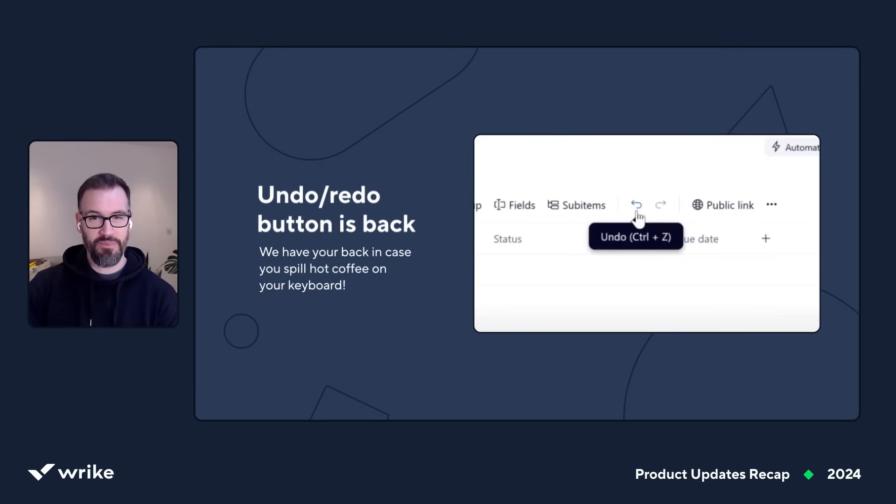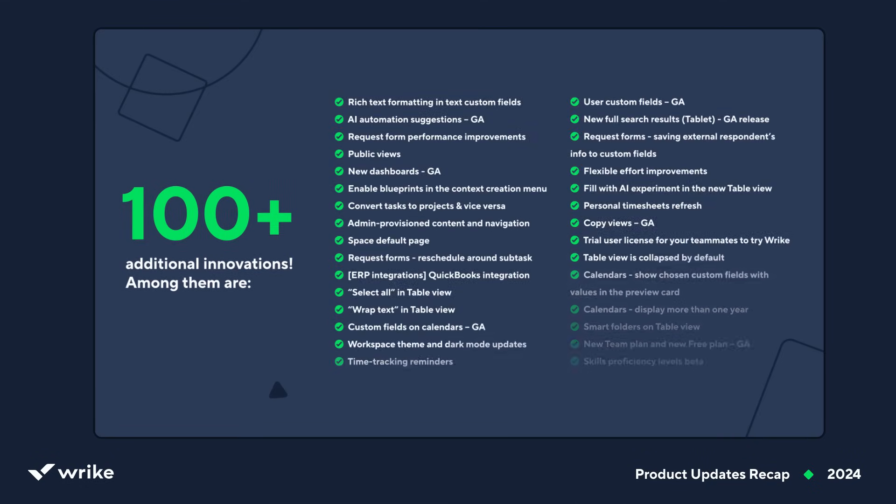Wow, that's so much — truly impressive. Those were just the major ones. We've also delivered over 100 additional updates across the product, from enhancements to the calendar view and proofing tool, to UI improvements, performance optimizations, and so much more. It's been an exciting and productive year, and we hope that with all of these new additions you'll find even more ways to make your work life easier and feel that much more productive. That's the vision we're bringing to life — a world where everyone is free to focus on their most impactful work together, a world where work flows seamlessly. Thank you all for staying with us, and on behalf of the entire Wrike team, we wish you an even more exciting year ahead. Head over to the comments section and share your favorite updates in 2024, and if you like this recap, subscribe to our channel for more on Wrike.